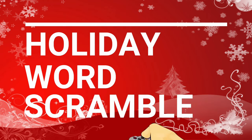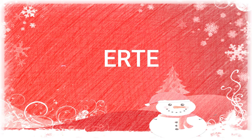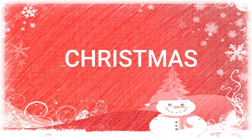Hi everyone and welcome to holiday word scrambling! You have five seconds to try to unscramble each word. Ready? Go! The answers: Santa, tree, Christmas.